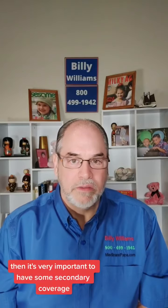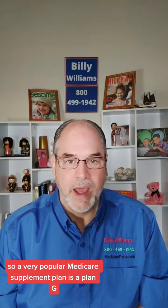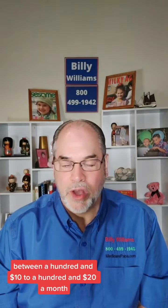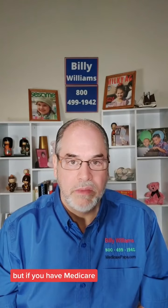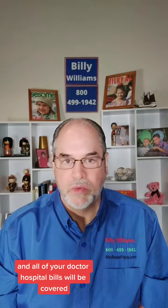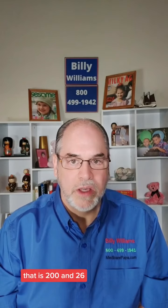It's very important to have some secondary coverage. A very popular Medicare supplement plan is Plan G, and for an individual at age 65 it's going to cost somewhere between $110 to $120 a month. This will vary depending on where you live, your gender, and if there is a household discount. With Medicare Part A and Part B as your main coverage and Plan G as your secondary, all of your doctor and hospital bills will be covered except for your annual Part B deductible, which in 2023 is $226.